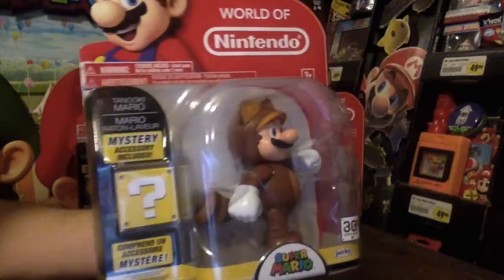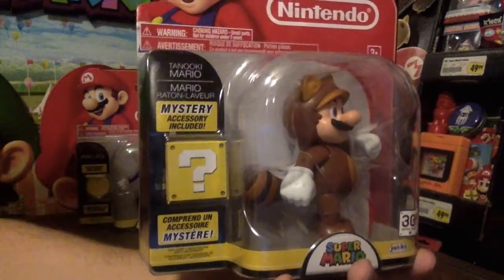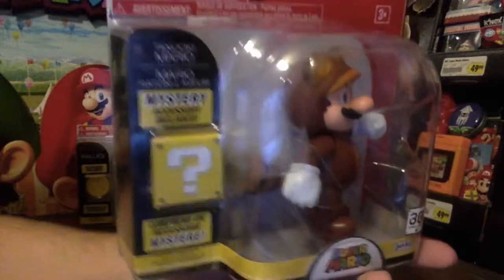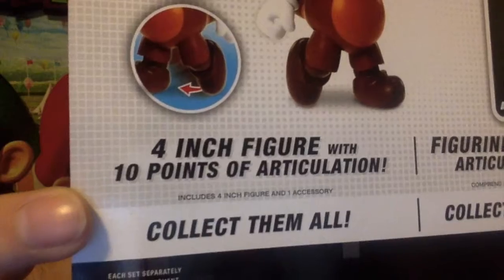Going back to the series before that one — Tanooki Mario. Back when I was a little kid playing Super Mario Bros. 3, I never would have thought I was going to get an action figure of this. This is the 30th anniversary of Super Mario. Going back further, they started making the accessories a secret, so you didn't know what you got, which I think is boring — it doesn't make me want to buy the figure. Also in this series: Shy Guy, which I really wanted but never found, Fire Luigi, Samus from Metroid, and Link from Legend of Zelda. It's a 4-inch figure with 10 points of articulation.